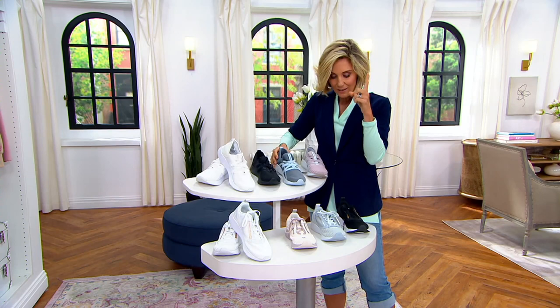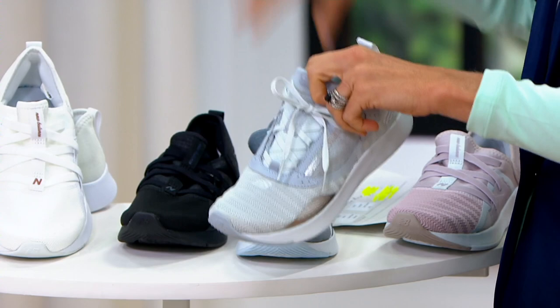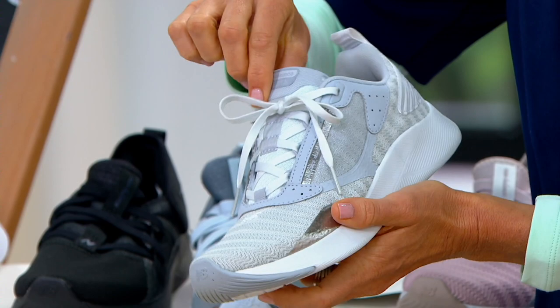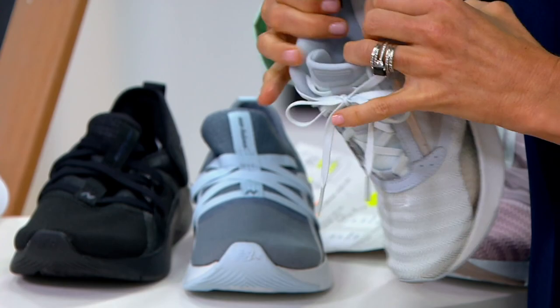In the lace-up, shown here in the Light Cyclone, it's kind of the same story, only you get a little more sweater knit and a metallic detail — great if you're out walking because it's reflective. The lace-up gives you a better fit, with that cozy padding around the ankle, a little memory foam on the inside, and that great outsole.